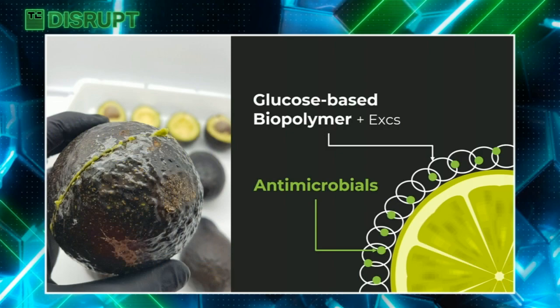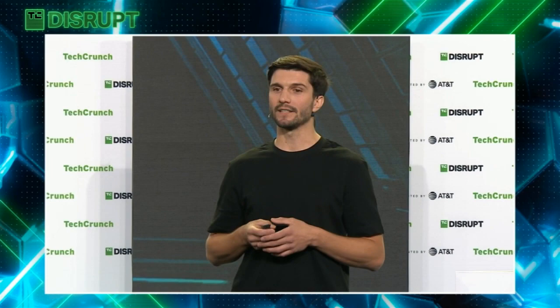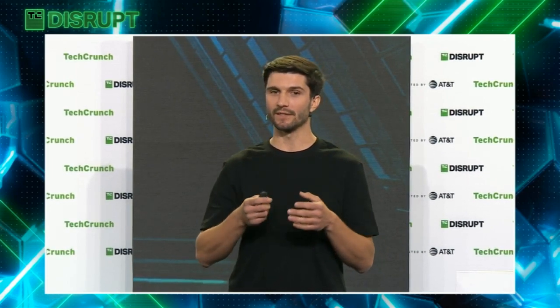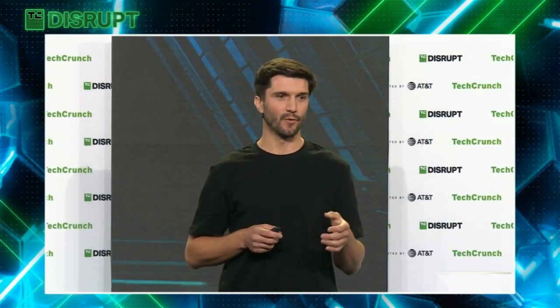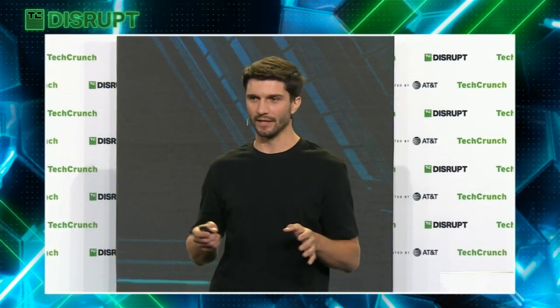How does it work? The coating is made of a glucose-based biopolymer produced by fungi and naturally-occurring antimicrobials produced by different strains. We combine the biopolymer with food-grade excipients, forming a coating that regulates the gas exchange between the fruit and the environment, delaying the ripening process. The coating also provides a structural matrix, preventing drift and enhancing the delivery of the antimicrobials, allowing us to use very little doses of these molecules and still get meaningful results.